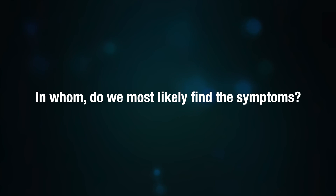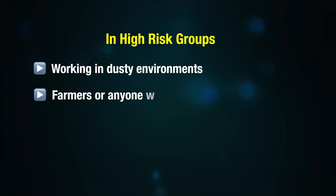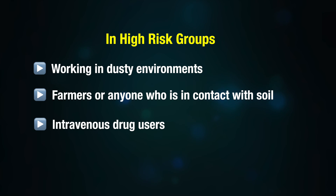Remember that the people most at risk are those who are non-immunized or the elderly in whom immunity is waning, unless they have had booster doses. High-risk groups include those working in dusty environments, farmers, or anyone in contact with soil, as well as intravenous drug users.